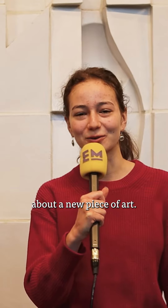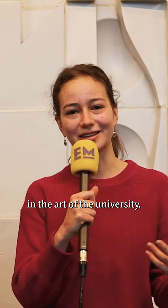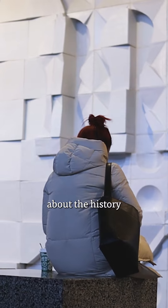We are again with Luke and we're going to talk about a new piece of art. Maybe you're going to be more interested in the art of the university. Luke, can you tell me more about the history of this piece of art? It's an art piece made by Dick Alvers.